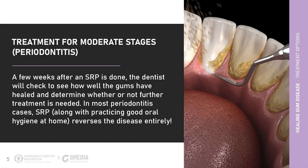A few weeks after an SRP is done, the dentist will check to see how well the gums have healed and determine whether or not further treatment is needed. In most periodontitis cases, SRP, along with practicing good oral hygiene at home, reverses the disease entirely.